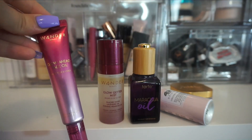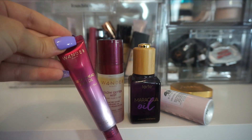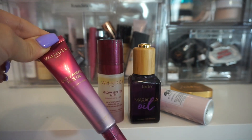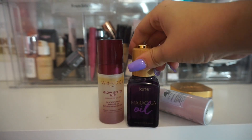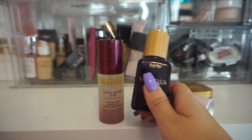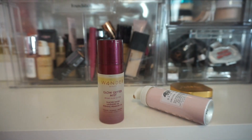Really starting to wind down here. From Wonder Beauty, this is their Glow Ahead Face Oil. This one is a nice glowy oil — if you do like an oil, I recommend this one. I'm going to keep that one. One that I don't really love though is the Maracuja Oil from Tarte. I know a lot of people love this one, but for me I just never really saw much of a difference in my routine when I use this. So I am going to get rid of that one.